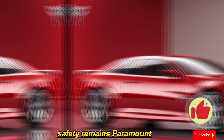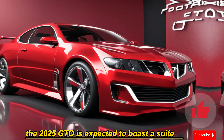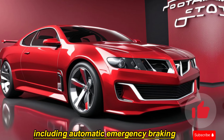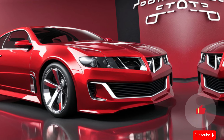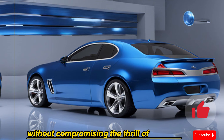Safety remains paramount. The 2025 GTO is expected to boast a suite of advanced driver assistance features, including automatic emergency braking, lane departure warning, and blind spot monitoring. These features will keep you and your passengers safe without compromising the thrill of the drive.